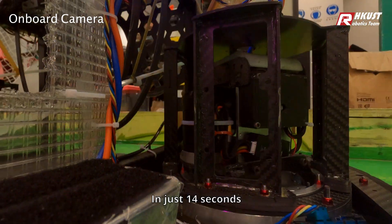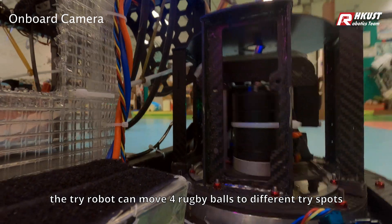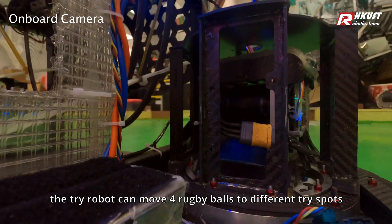In just 14 seconds, the TRI-ROBOT can move 4 rugby balls to different TRI spots.